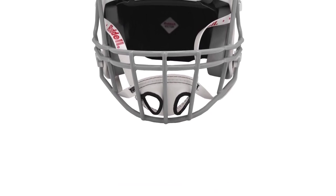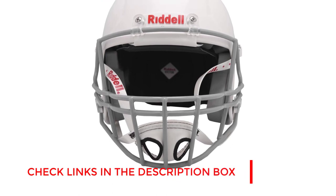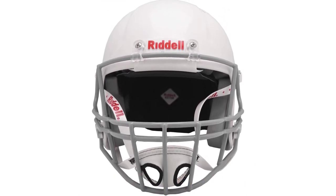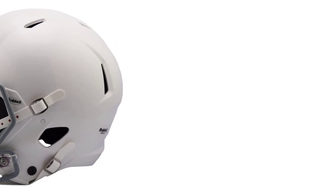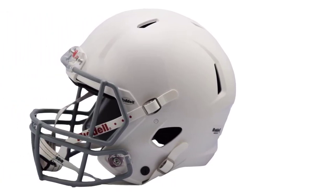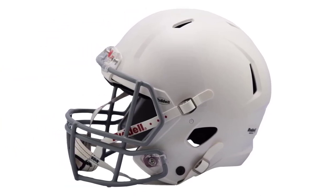It has inflatable S-jaw pads to add extra comfort and protection during play. Additionally, the rear inflatable liner allows you to adjust the best fit. It is available in black and white with five different size options including small, extra small, medium, large, and extra large, so no matter if your head is small or big, you can comfortably fit it. At only 2.05 pounds, it is very lightweight, so you don't feel any pain in your neck if you wear it for a prolonged time.